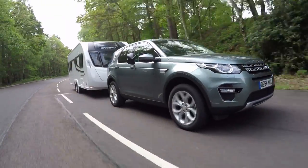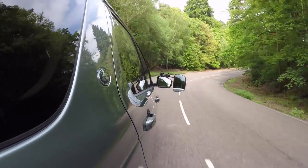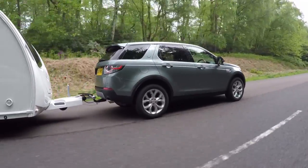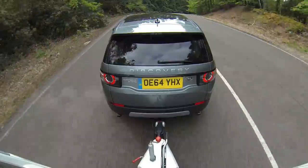The Land Rover's facts and figures look promising. The SD4 Auto we've been testing has a kerb weight of 1863kg, a legal towing limit of 2200kg, and a nose weight limit of 100kg. The high kerb weight gives a healthy 85% match figure of 1584kg.